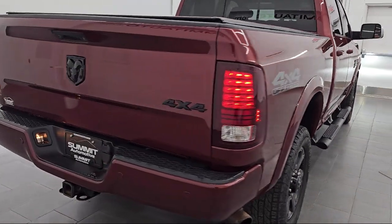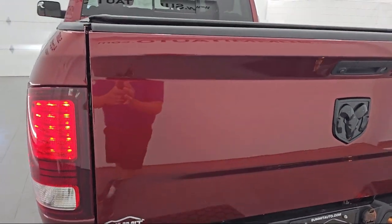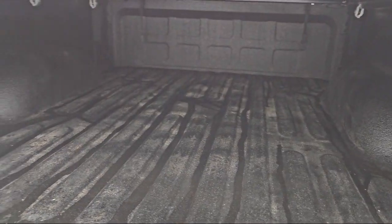It also features variable speed intermittent wipers, MP3 player, leather seating, Uconnect nav with 8.4 inch display, and has less than 45,000 miles on the odometer.